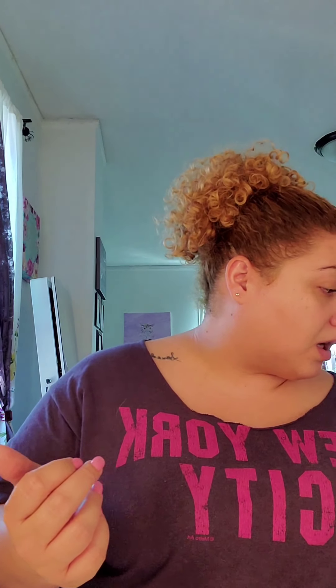The texture is very nice. I don't know if it's silicone-based or anything like that, but it feels really, really nice and smooth.